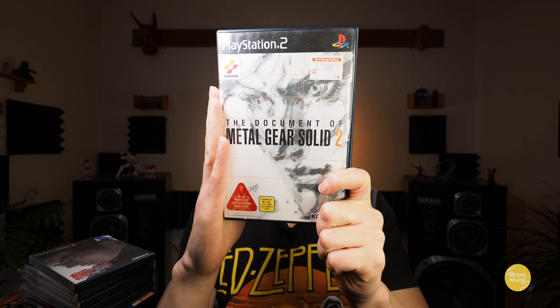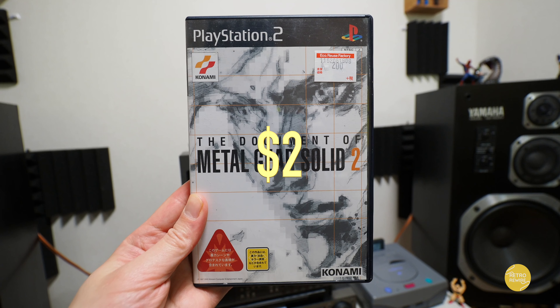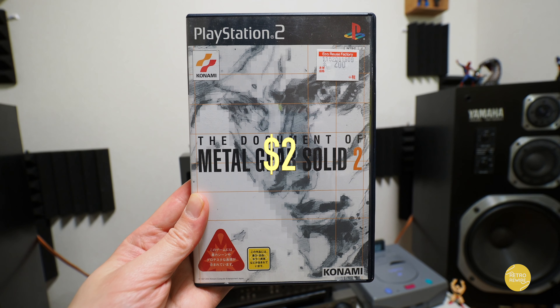And then we have The Document of Metal Gear Solid. Now this is kind of like a documentary behind the making of the game. Paid two bucks for this and I haven't actually watched it yet, but definitely one that I will be watching very soon — as you know, Metal Gear Solid 2 is a freaking awesome game.